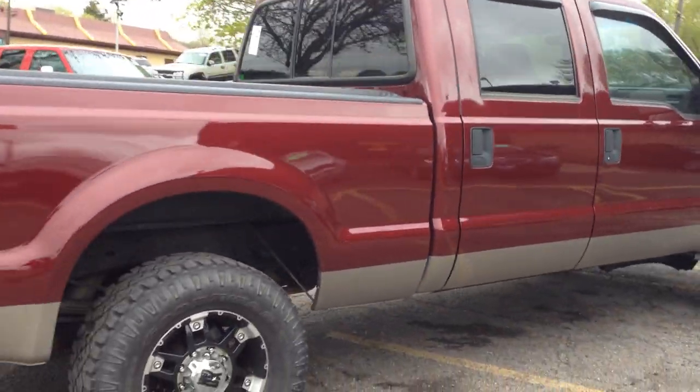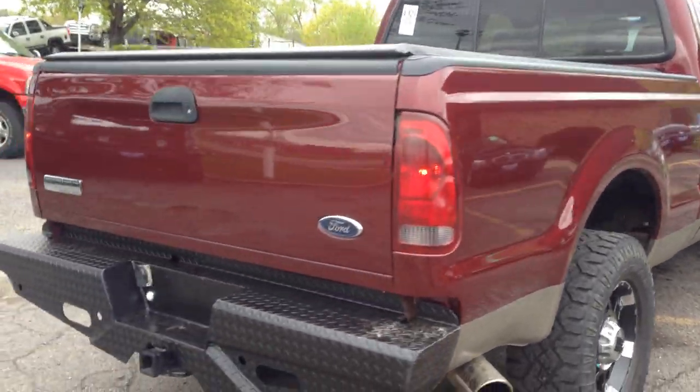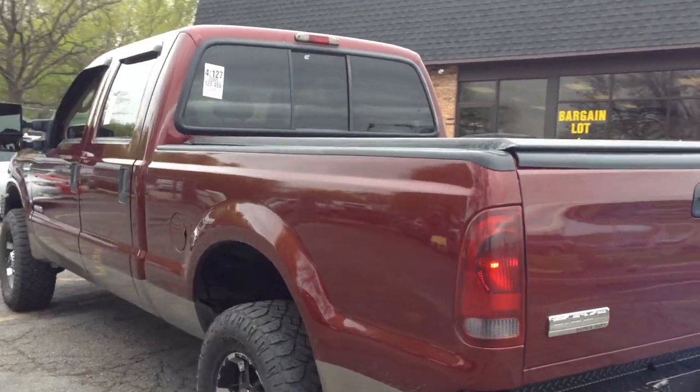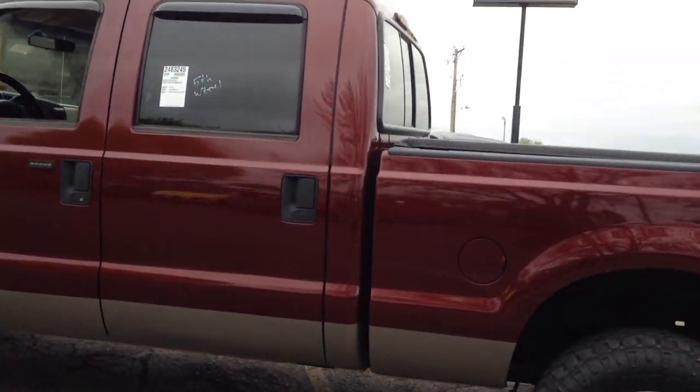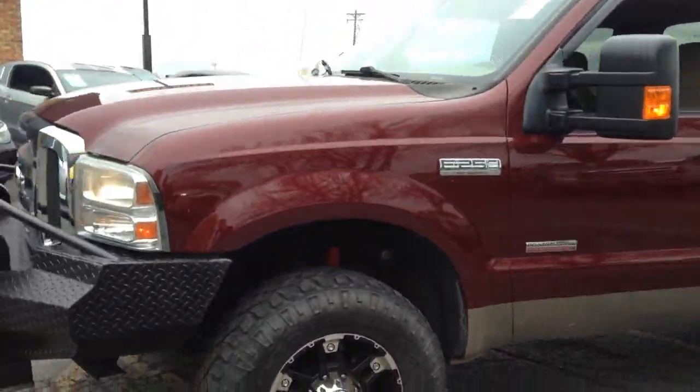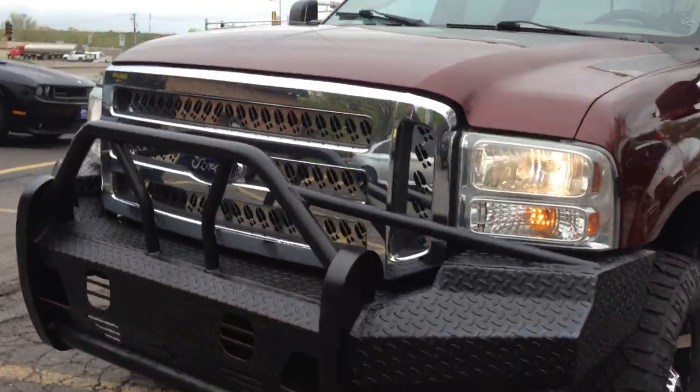Beautiful two-tone color scheme, aftermarket wheels, aftermarket bumpers — sounds great. It's got the factory tinted windows with the rear slider, hard tonneau cover, blacked-out XD 17-inch alloy wheels with chrome accents, and heavy duty front and rear bumpers.